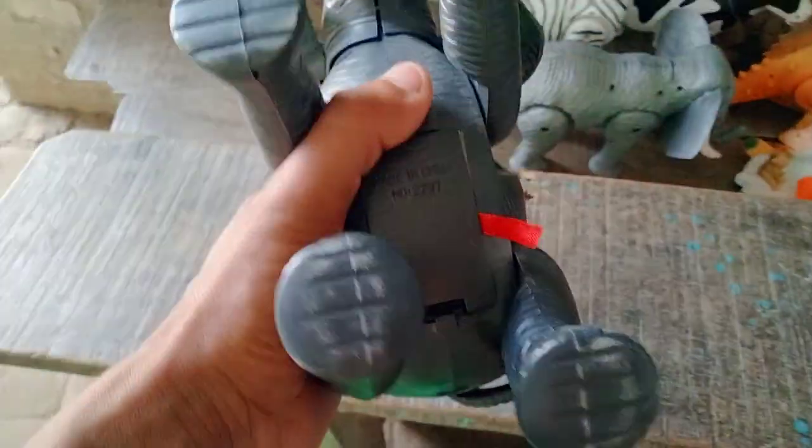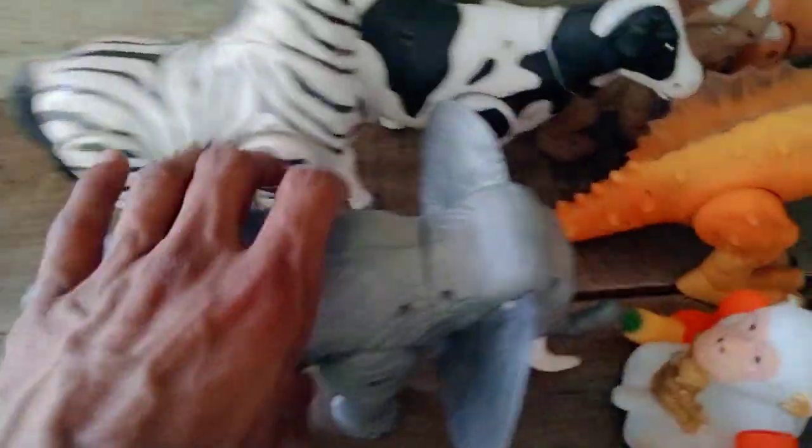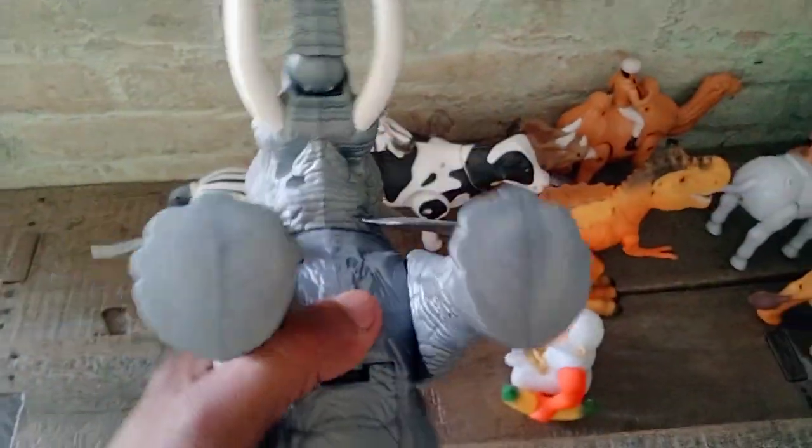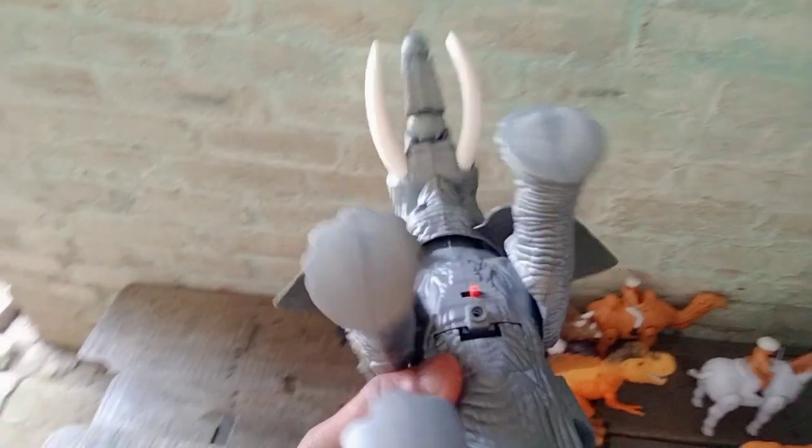Wow, look at this amazing black elephant — very nice elephant. Beautiful!